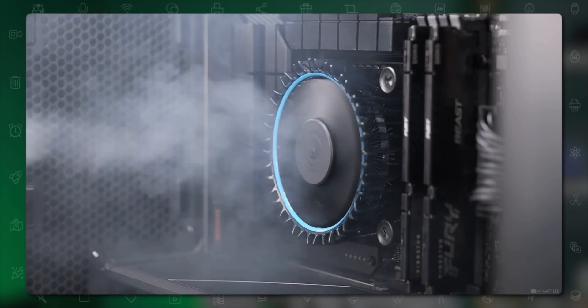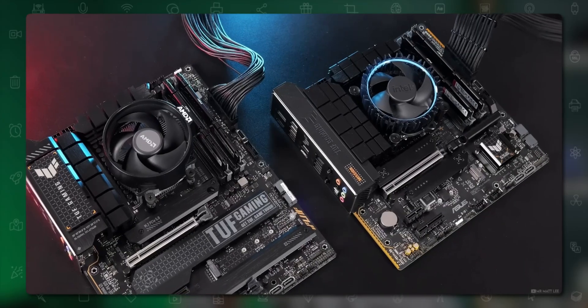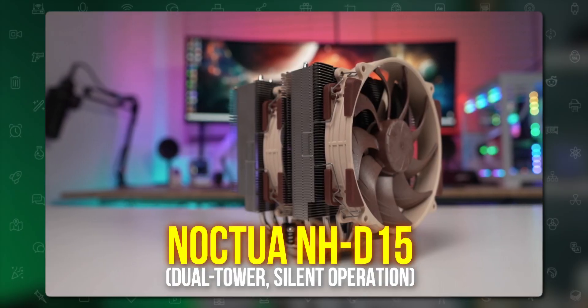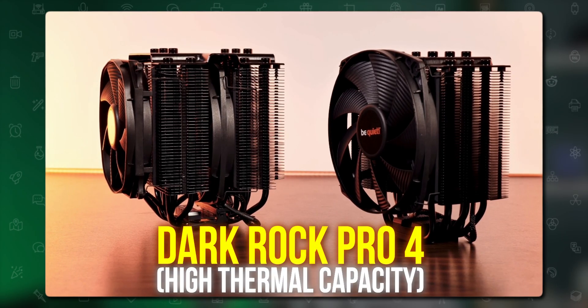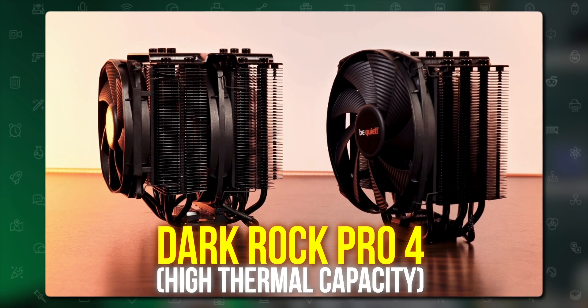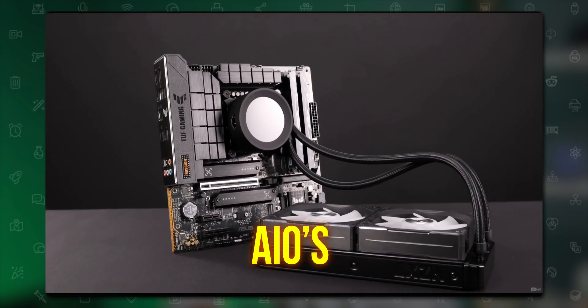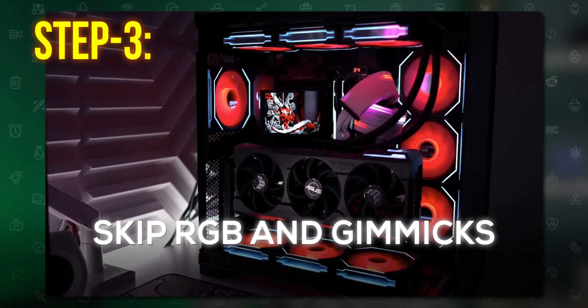Air coolers are worth the money. Recommended options include the Noctua NH-D15, which has been a staple, and the be quiet! Dark Rock Pro 4, which also has very high thermal capacity. Avoid AIOs — pumps and tubes introduce more risks.